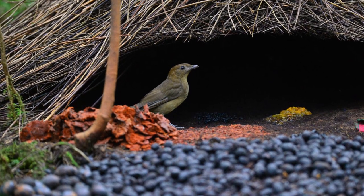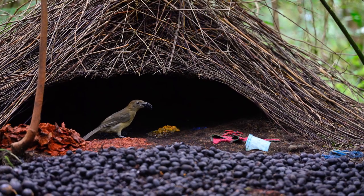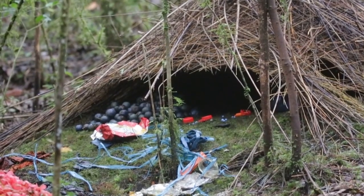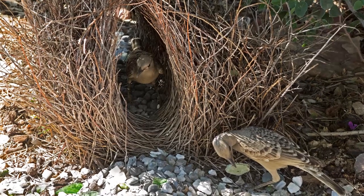The Vogelkop bowerbird males decorate the entrance to the shelter with different bright objects — berries, flowers, and other things. Females are attracted by the color blue most of all, so the males bring as many blue objects as possible. But sometimes all their efforts have no effect, and the demanding females choose someone else.